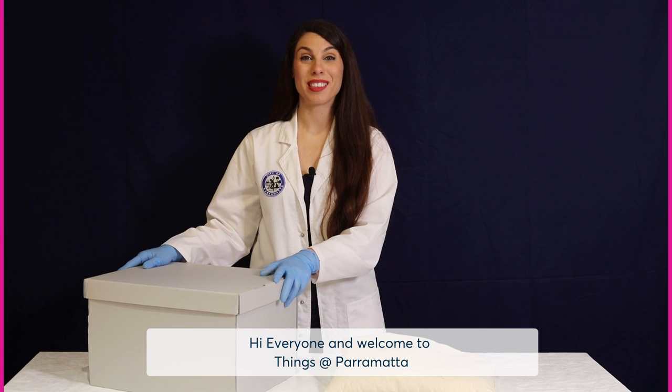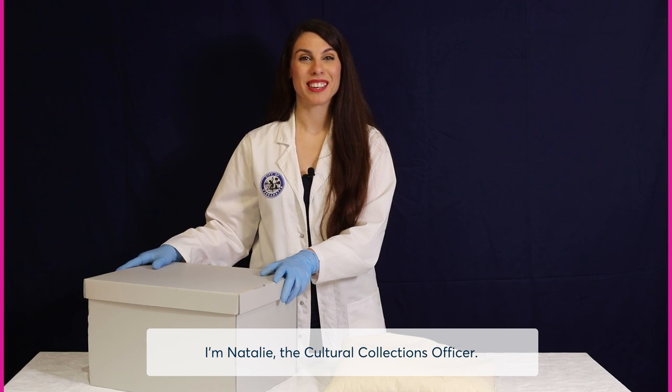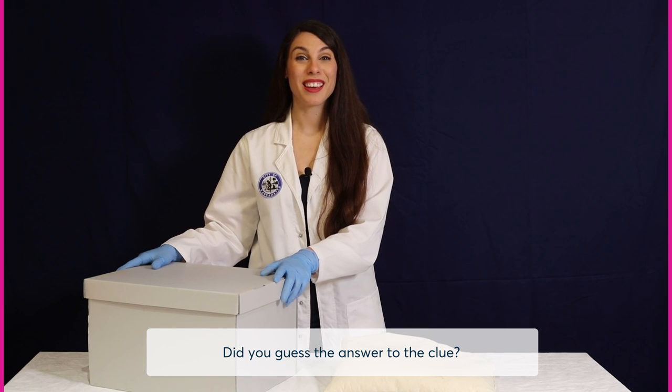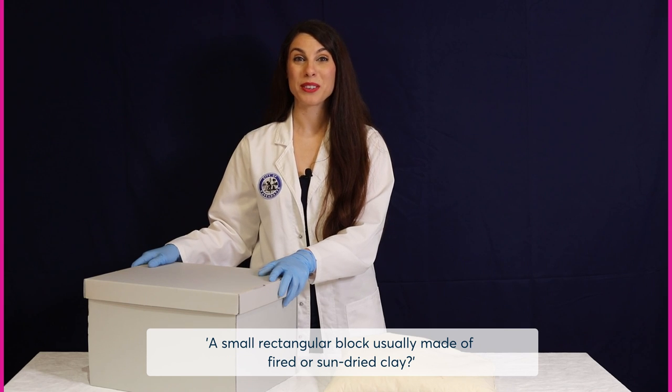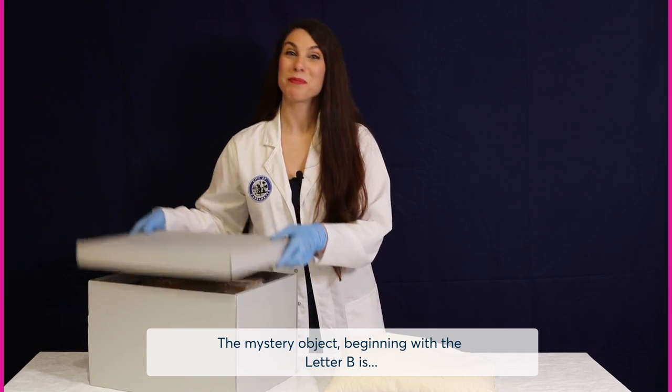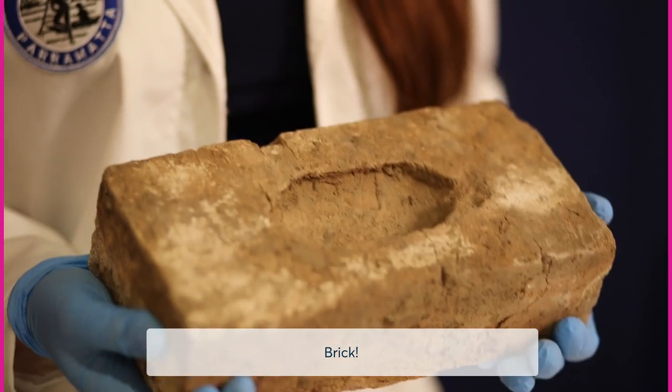Hi everyone and welcome to Things at Parramatta, where we explore the A to Z of Parramatta Heritage Centre's cultural collections. I'm Natalie, the cultural collections officer. Did you guess the answer to the clue? A small rectangular block usually made of fired or sun-dried clay? The mystery object beginning with the letter B is brick.